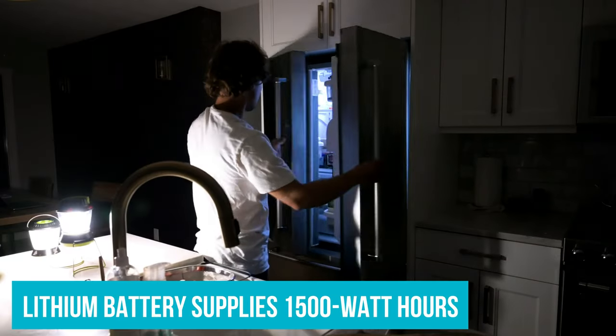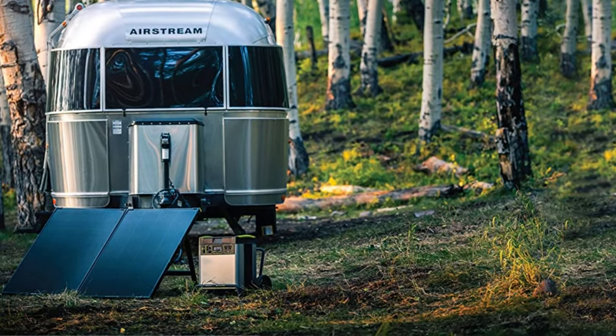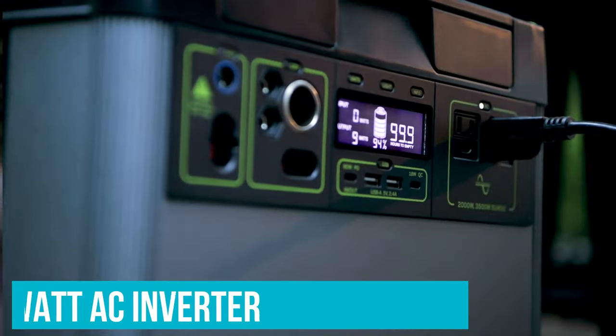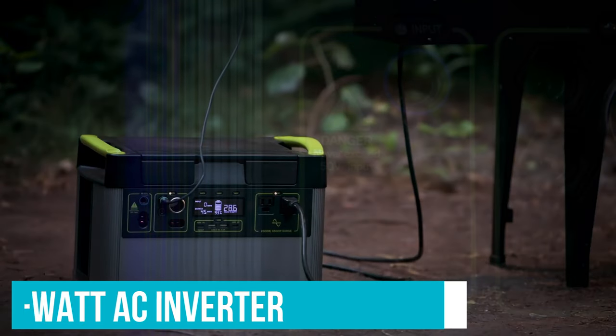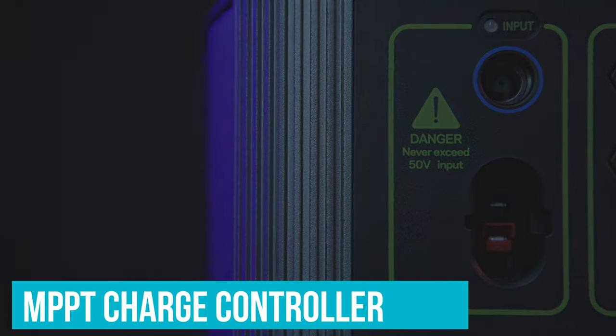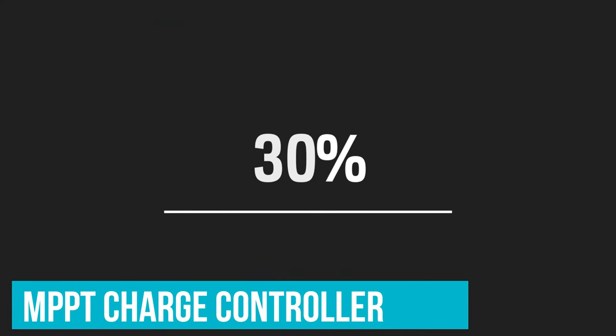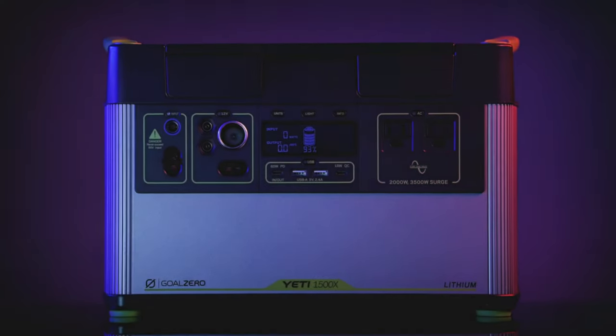The lithium battery supplies 1,500 watt-hours, so you can charge your phone 100 times or run a refrigerator for up to a day. Its industry-leading 2,000-watt AC inverter is one of the most powerful on the market, making it our top overall pick. The integrated MPPT charge controller increases efficiency by 30% when recharged with a compatible Goal Zero solar panel. Everything is backed by a two-year warranty.